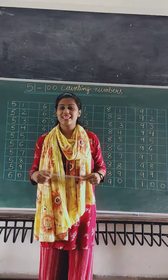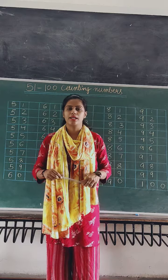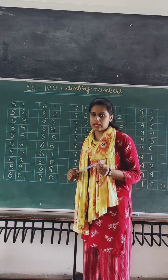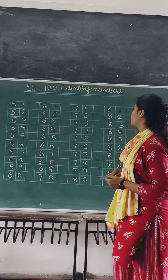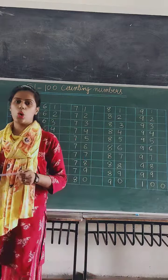Hello, good morning students. How are you all? Very good. I hope you all are good and safe at your home. So today we are doing maths — counting numbers from 51 to 100. Okay students?